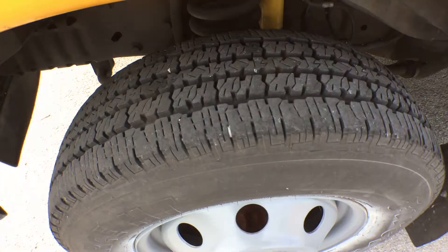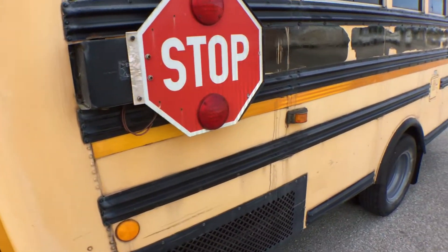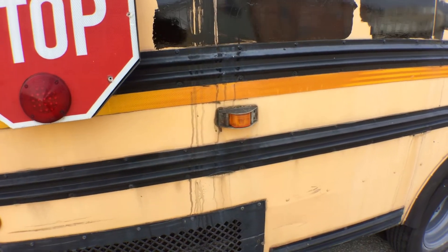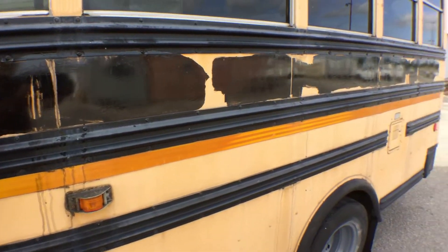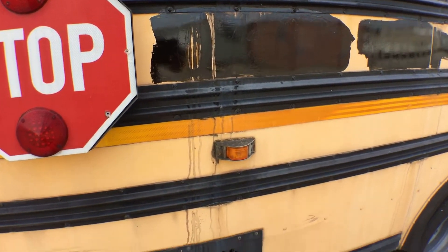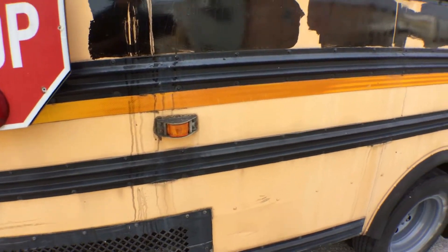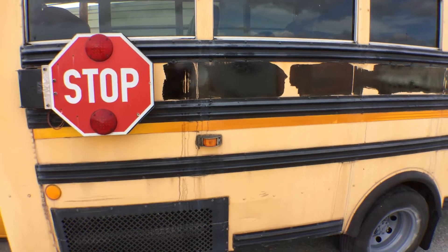The tires look great. You can also see some paint dripping from the decal removal — they didn't remove the decal, they painted over it. That dripping part should come off, or they'll need to repaint the bus.